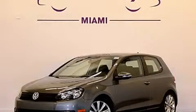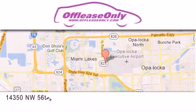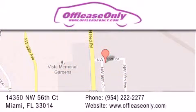Stop by today and test drive this automobile for yourself. Off-Lease Only Miami is located at Northwest 145th, just east off 57th Avenue, south of 826th and north of Crotigny. We apologize for some navigation systems not recognizing our address. Please call us if you get lost.